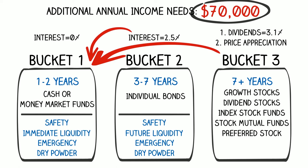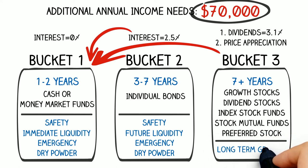Most importantly, we can now take a long-term approach on the investment portion of our portfolio, even though we are retired and no longer earning a traditional paycheck. The investments in bucket three can be viewed through a seven-plus-year time horizon, and this allows short-term market fluctuations to simply become noise. We believe this is critical to long-term investment success.